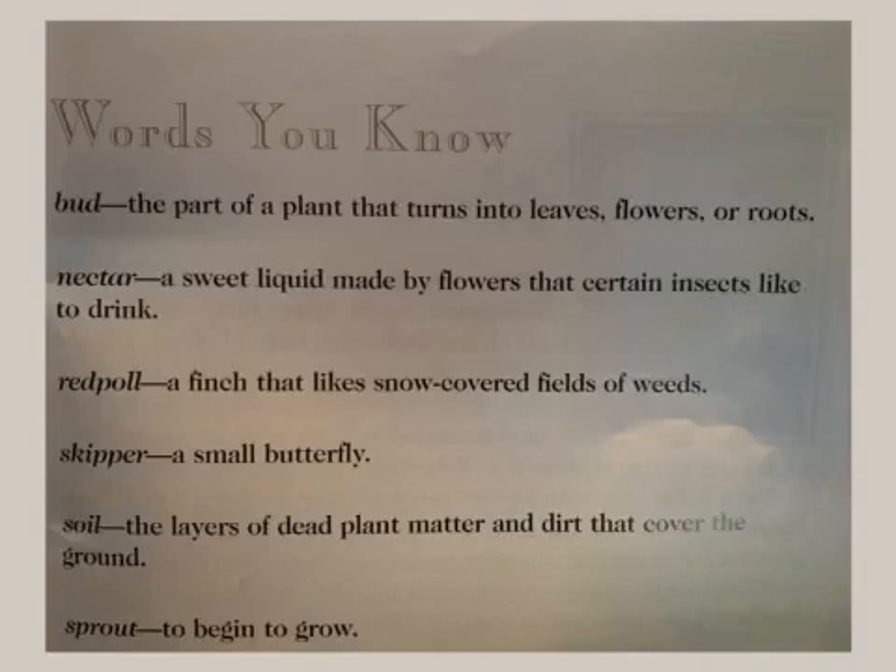Words you know. Bud: the part of a plant that turns into leaves, flowers, or roots. Nectar: a sweet liquid made by flowers that certain insects like to drink. Redpole: a finch that likes snow-covered fields of weeds. Skipper: a small butterfly. Soil: the layers of dead plant matter and dirt that cover the ground. Sprout: to begin to grow.